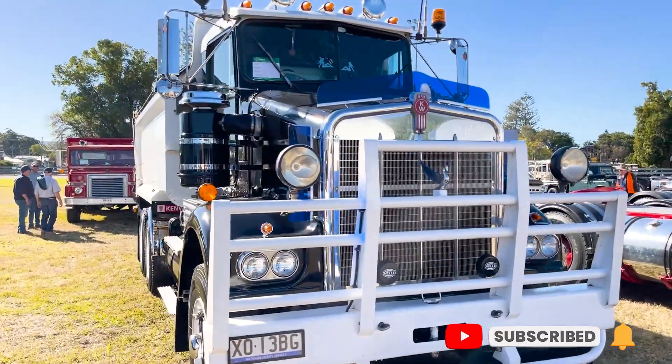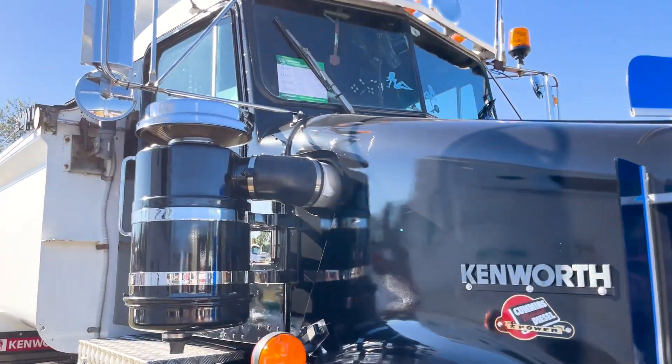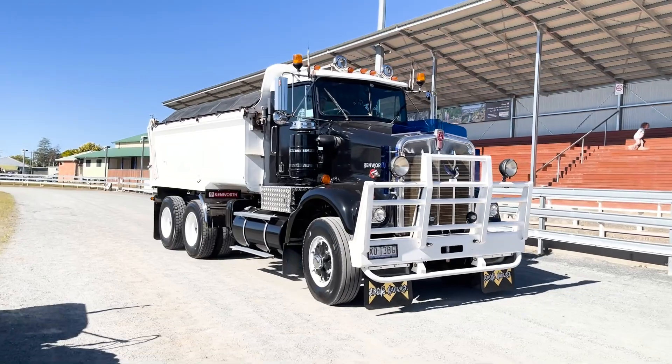25 to 30 years been working for different people, had my own trucks, my own company. Fuel tankers in Newcastle, used to cart stuff all over the place, and I just do local now at home — so that's why I bought this truck to restore, and I restored it myself.